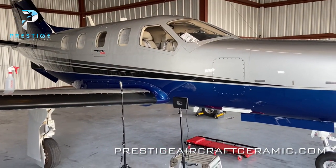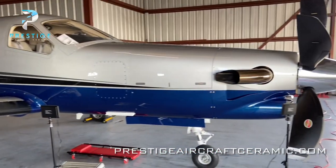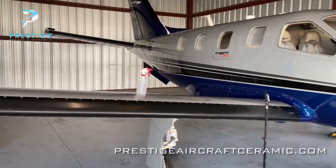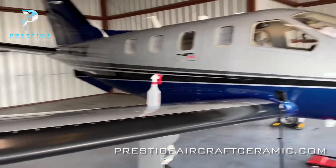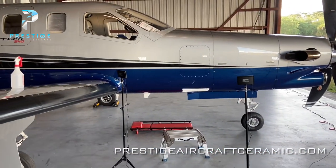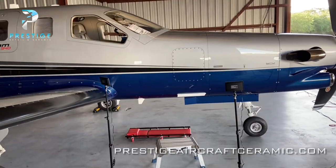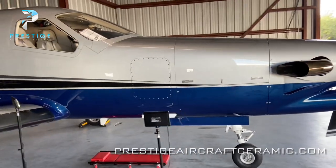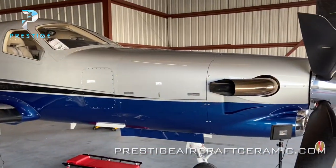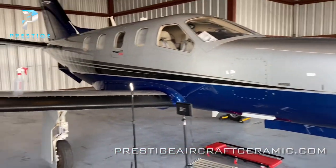So that's pretty much it for right now. I'm going to start panel wiping and then start coating. I'll check back in once the coating is on there and I'm 100% finished. As you can see, the airplane already looks really nice — the coating is going to give it a nice extra gloss. Let's get to work.